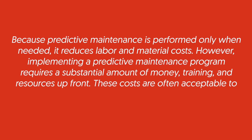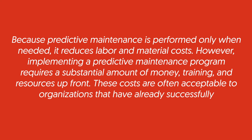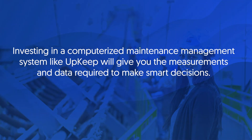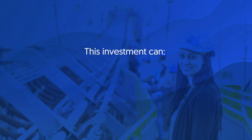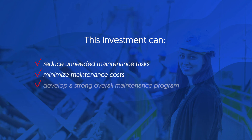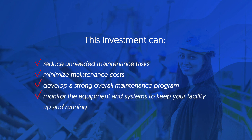These costs are often acceptable to organizations that have already successfully implemented a preventative maintenance program. Investing in a computerized maintenance management system like Upkeep will give you the measurements and data required to make smart decisions. This investment can reduce unneeded maintenance tasks, minimize maintenance costs, develop a strong overall maintenance program, and monitor the equipment and systems to keep your facility up and running.